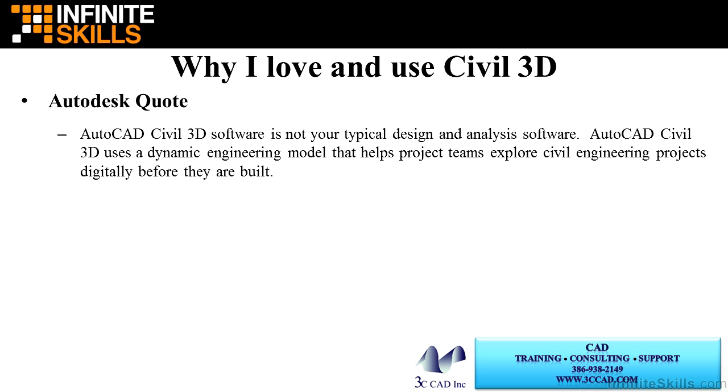So why do I love and use Civil 3D? This is an Autodesk quote: AutoCAD Civil 3D software is not your typical design and analysis software. AutoCAD Civil 3D uses a dynamic engineering model that helps project teams explore civil engineering projects digitally before they are built. Back in the early days of Civil 3D, not every Civil 3D object was dynamically linked. However, I knew it was just a matter of time before Civil 3D did what I knew it was meant to do. One of the things I disliked most about using civil engineering software was how I, as the user, would never know if the data in the CAD file was up to date. I'm sure you've experienced the same thing.